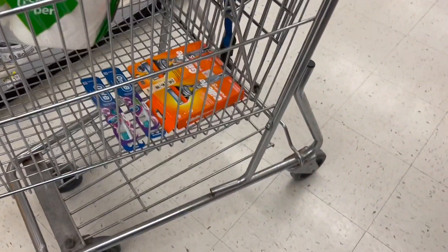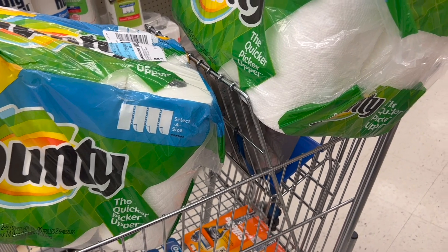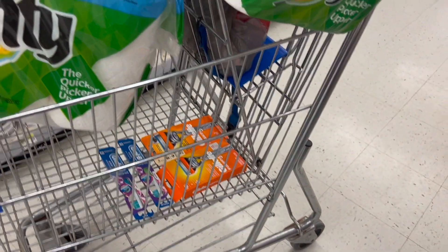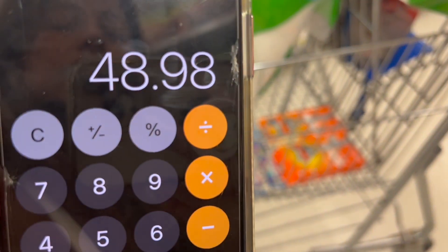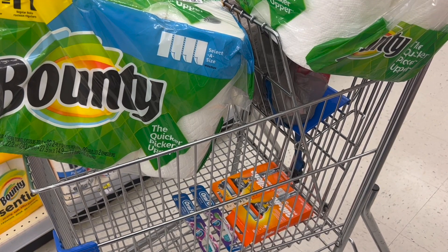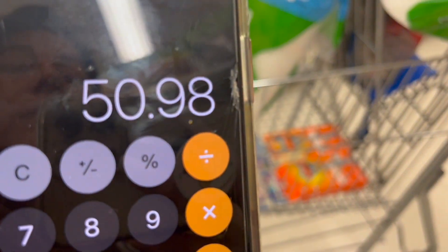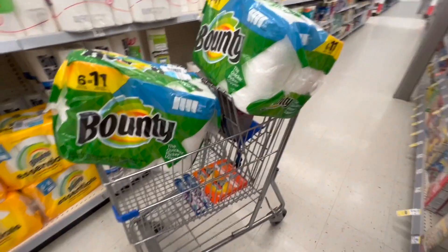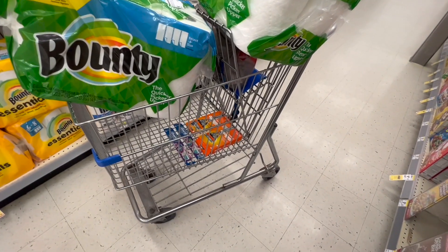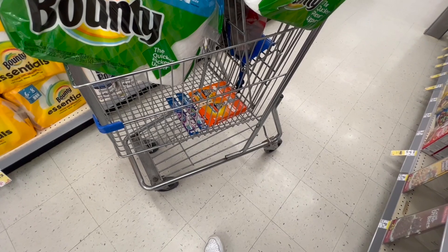Let's add it all up: $24 for the Gillette, $6 for the toothbrushes, plus $11.99 times two — our total for all six products is $53.98. Subtract the $3 Gillette coupon and the $2 Oral-B coupon, bringing it down to $48.98. If you want the P&G $15 Visa rebate, don't use that $2 toothbrush coupon — keeping the Gillette coupon only brings it to $50.98, which qualifies for the rebate.